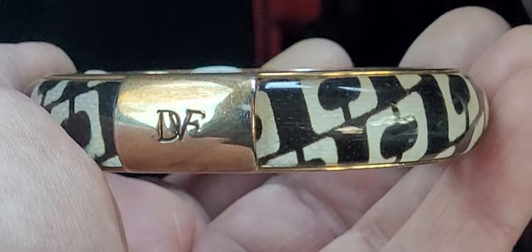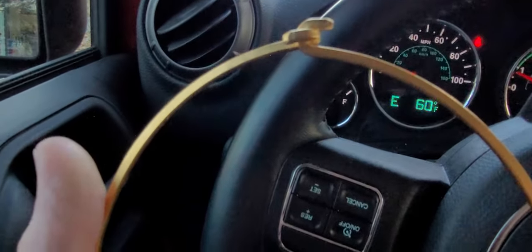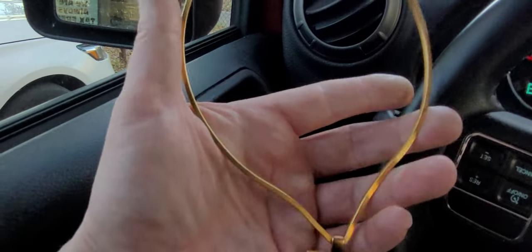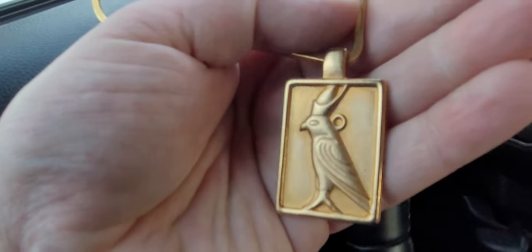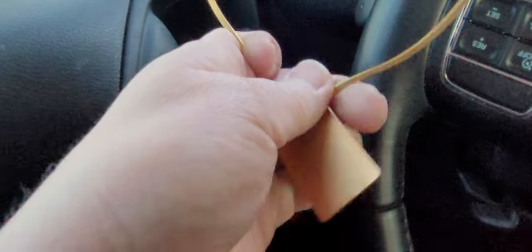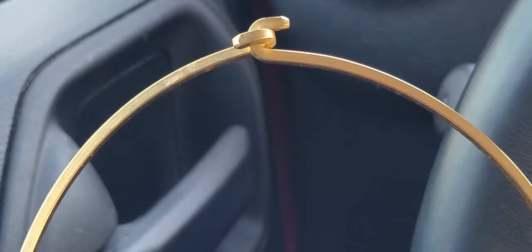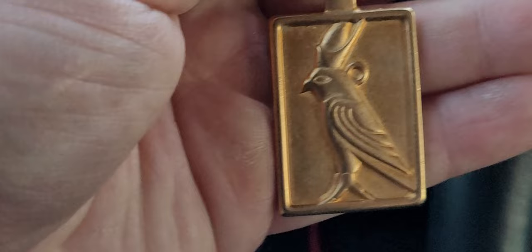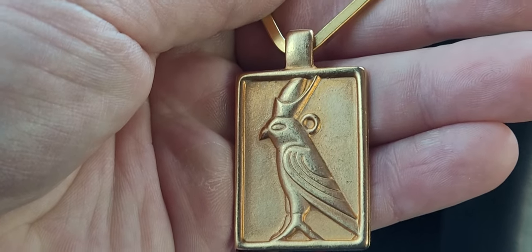Now on to the Egyptian Revival piece. Let's look at this beautiful torque necklace right here — this is all gold tone. It is not designer marked at all, but that piece is stunning for sure. Let me zoom in on that for you. So again, a torque necklace — and look at that, that is beautiful.